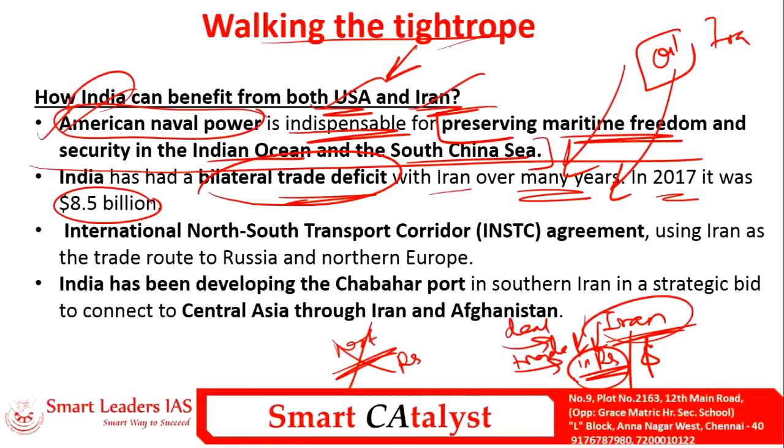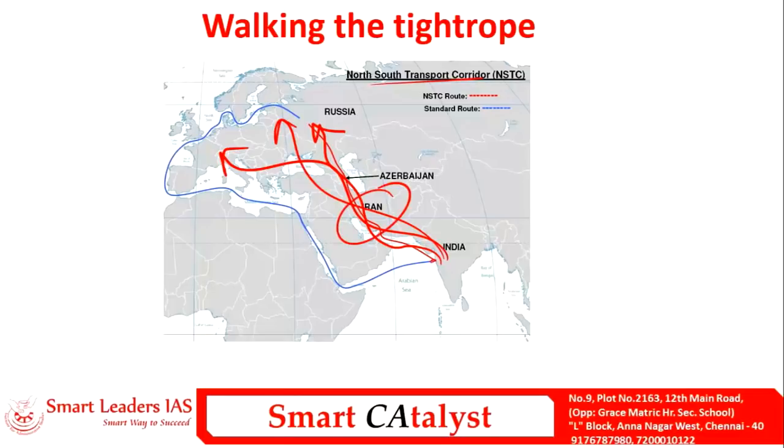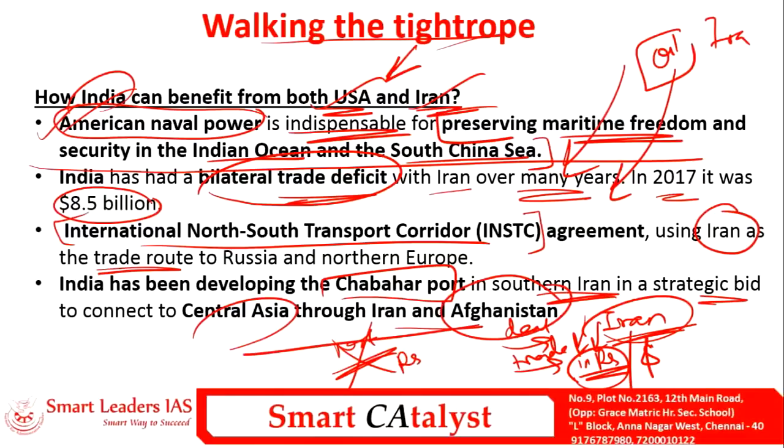The second major benefit from Iran is the trade route via the International North-South Transport Corridor. Through Iran, India can easily reach Russia, Europe, and the Central Asian region, enabling stronger trade relationships with all northern countries. This makes Iran a critical transit option for India.